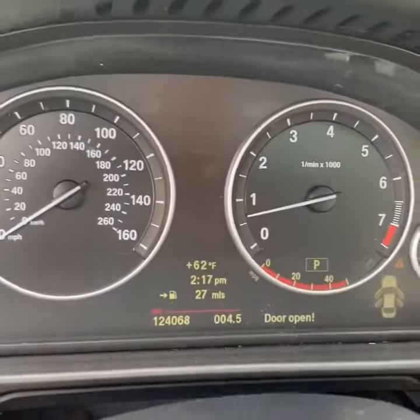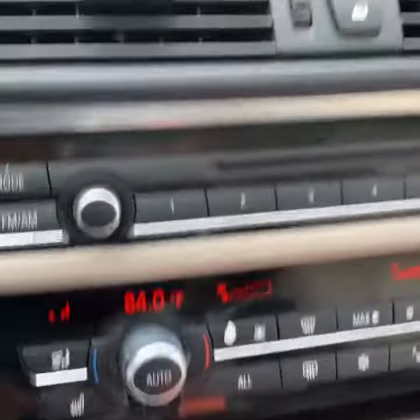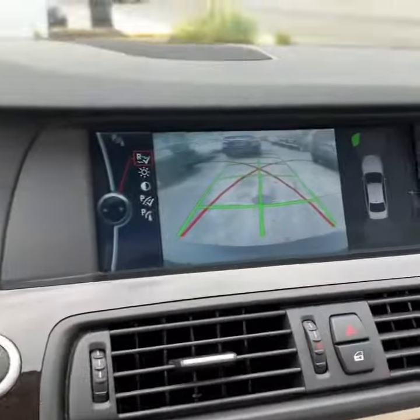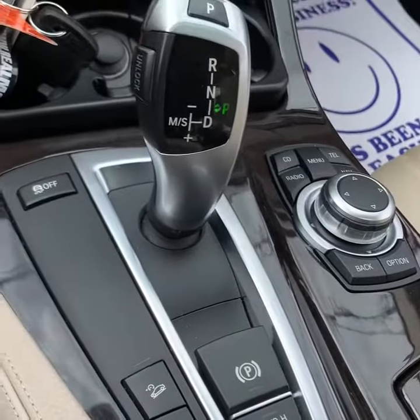It's a clean black interior. 124,000 miles. It has an all-view camera. The heat and the AC work. The car has a sunroof, also push to start. It has GPS built in and also has cool features.